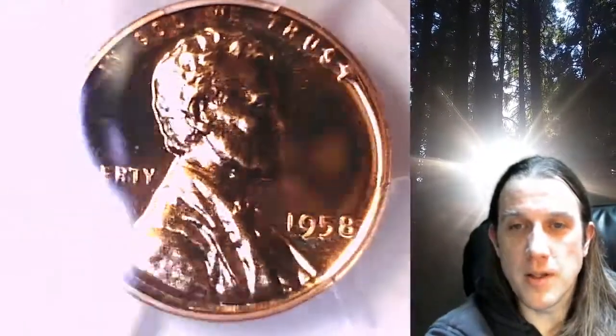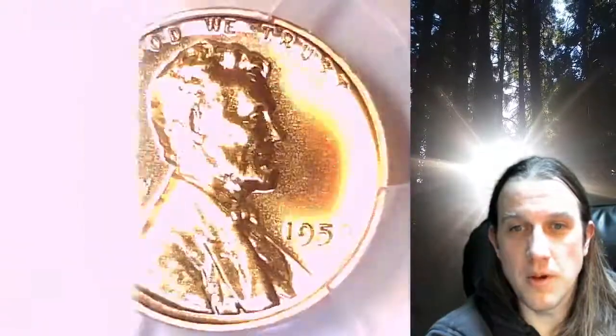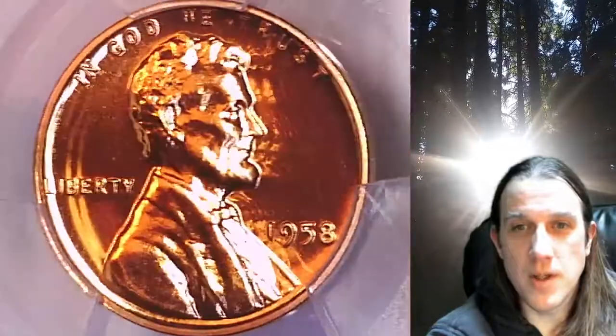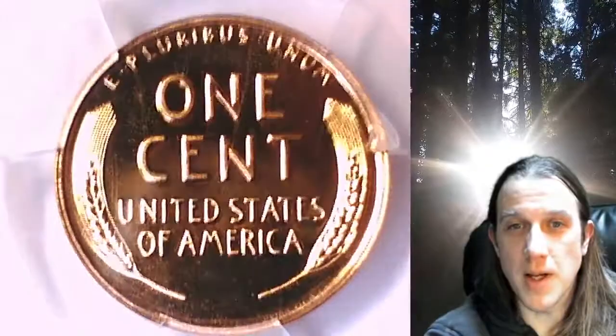This proof coin is going to go up for sale on my eBay store. You can find a link in the description below the video — it'll take you to this exact coin on eBay. Once there you can also find over 5,000 PCGS graded coins for sale in my eBay store.